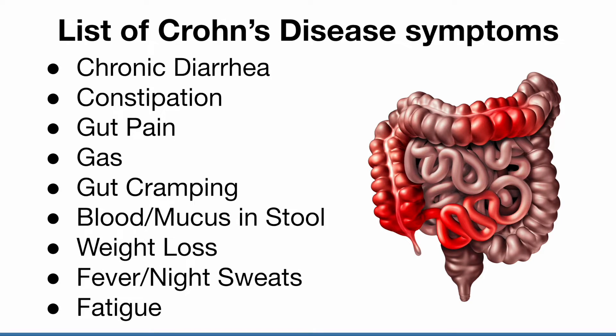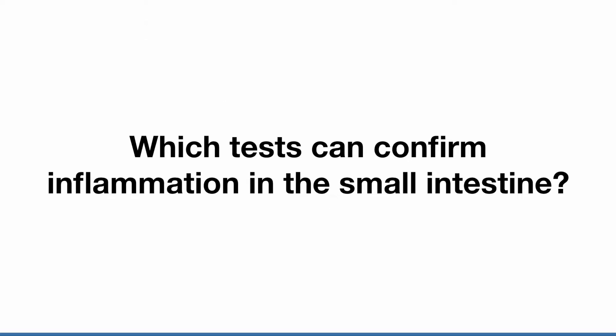The problem with this list of symptoms is that these symptoms can be caused by both inflammation in the small intestine and the large intestine. Which tests can confirm inflammation in the small intestine?